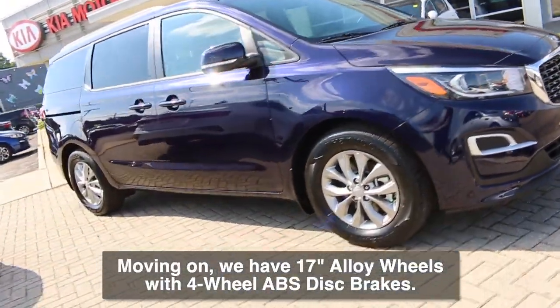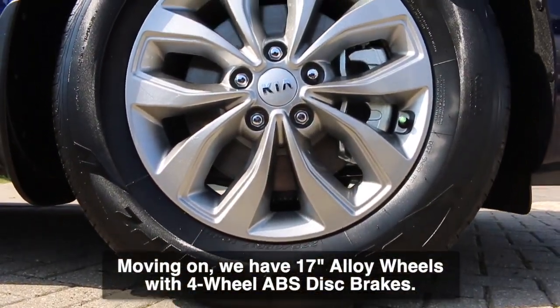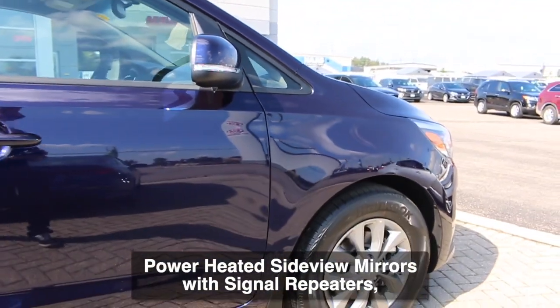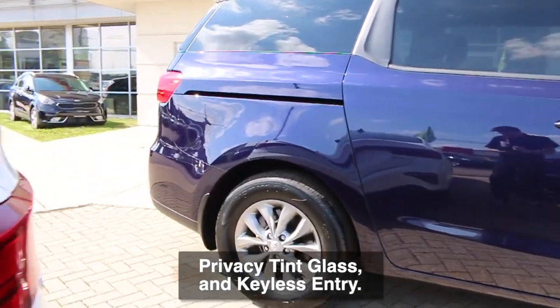Moving on, we have 17 inch alloy wheels with four wheel ABS disc brakes. This model also includes power heated side view mirrors with signal repeaters, privacy tint glass, and keyless entry.